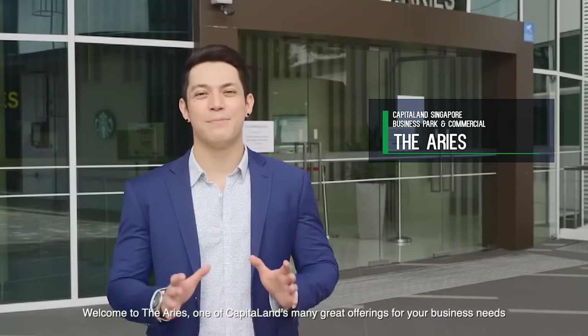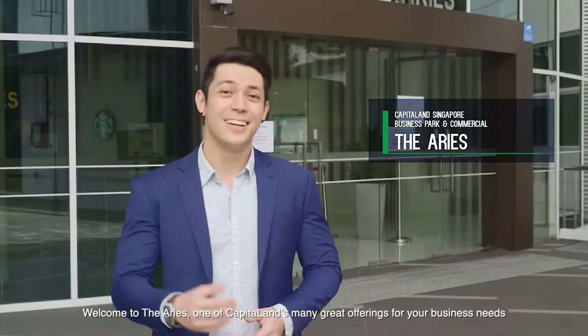Welcome to the Aries, one of CapitaLand's many great offerings for your business needs. Let me show you around.